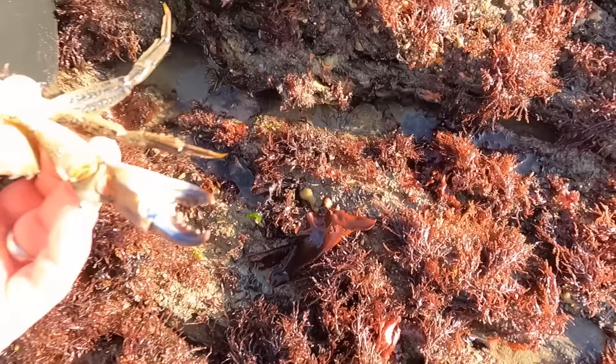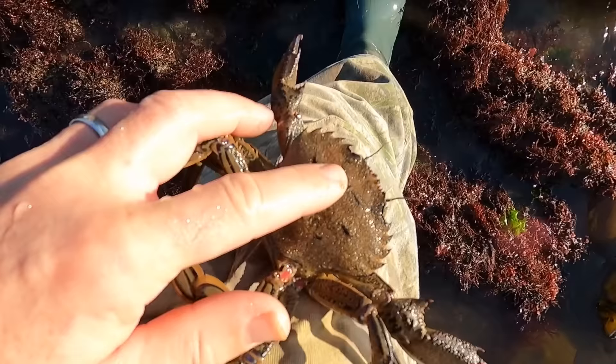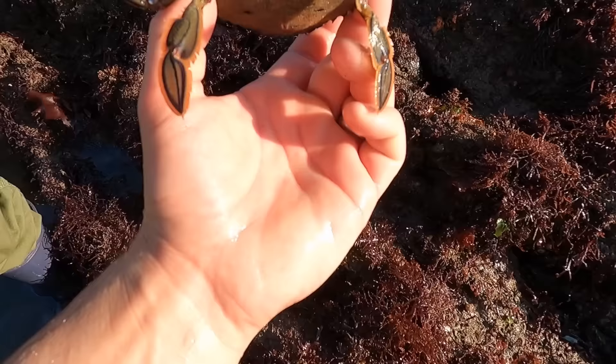Male velvet swimming crab. It's called a velvet swimming crab because it has a velvet texture on its back, and these two swimming flippers - and the red eyes, red devil eyes!